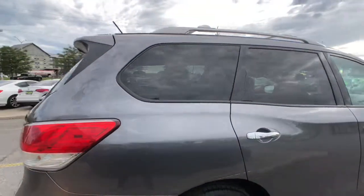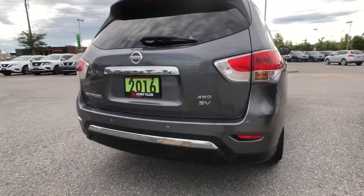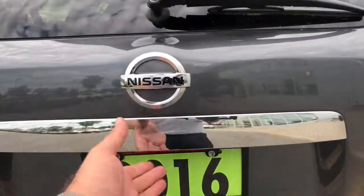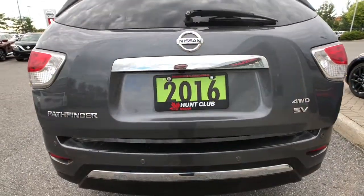Rear passengers benefit from privacy tint, as you can see. You also get rear parking sonar around the back right here, and the ability to install a Class 3 or Class 4 hitch, so you can tow up to about 5,000 pounds with this thing if you need to.